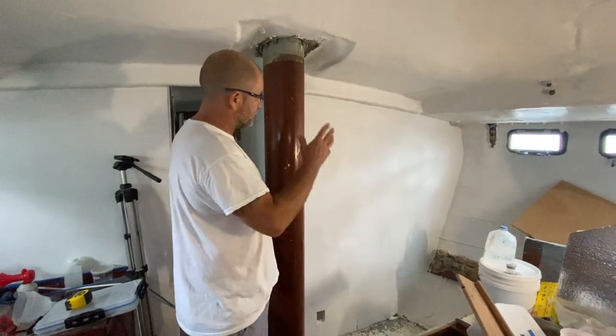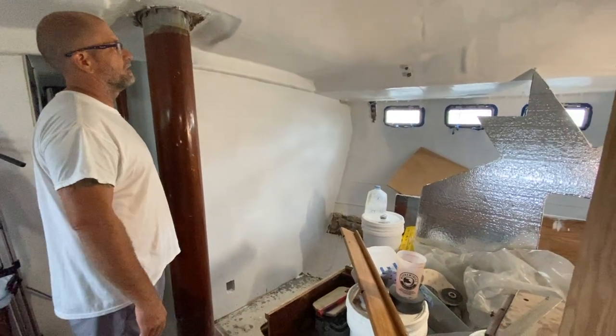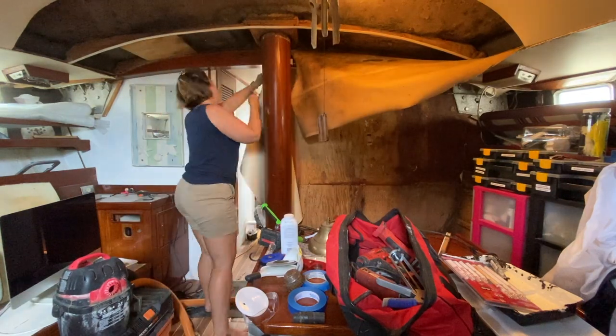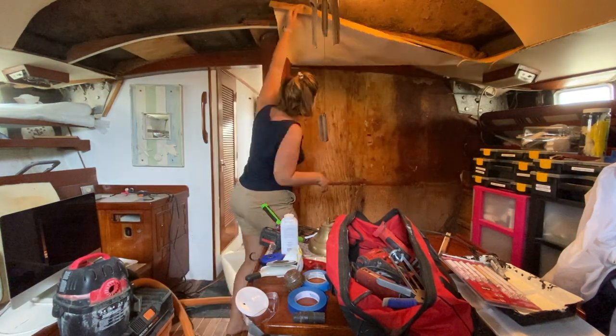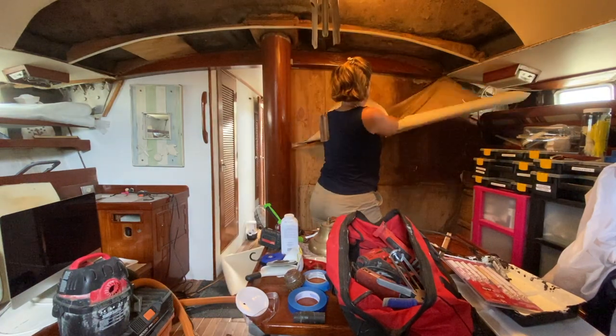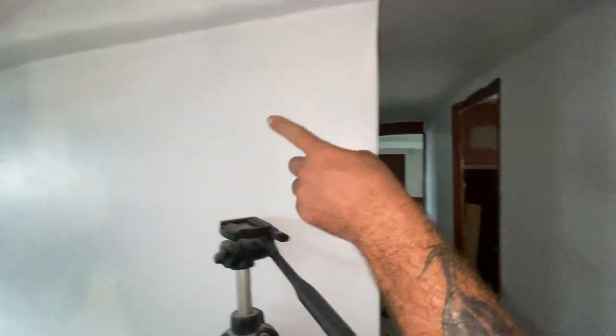Then I resined all the wood, we gel-coated it, and we ripped out all the headliner, ripped out all the wallpaper, which was horrible — a lot of work. Should I show them the bunk room and the head? You can see where I fixed a patch, a spot there. Yeah, there was — this whole thing is brand new.